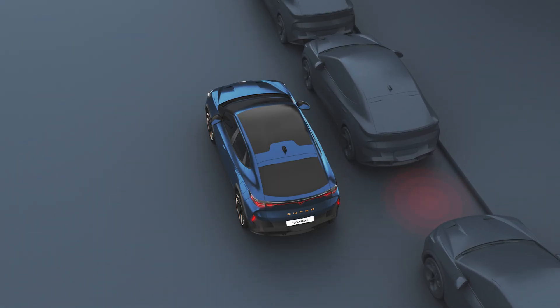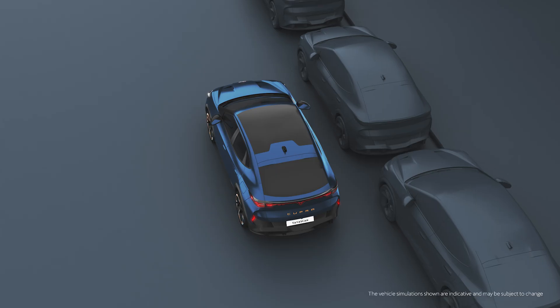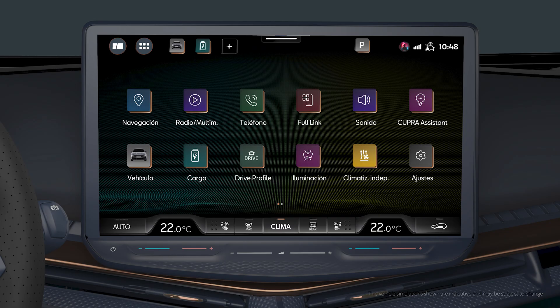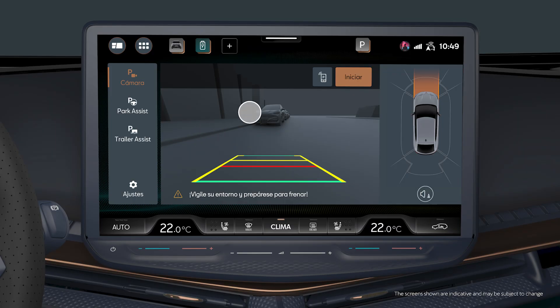The automatic parking system is an additional ParkPilot function, allowing the driver to park automatically. To activate it, go to the Assistance menu and press the ParkPilot icon, or directly press the P icon at the top of the screen.